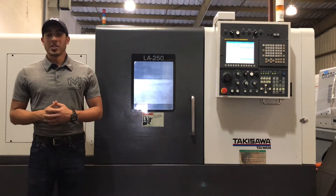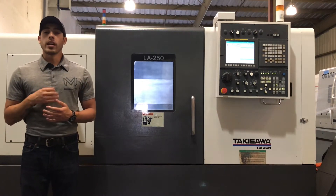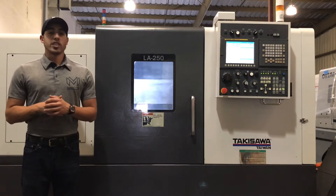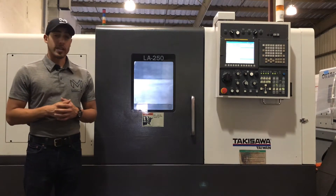Hello everybody, welcome back to Machine Station. Today we have a 2017 Takasawa LA250. This machine is in fantastic condition — it comes ready to cut. It's right here on our shop floor at our Lake Elsinore, California branch.